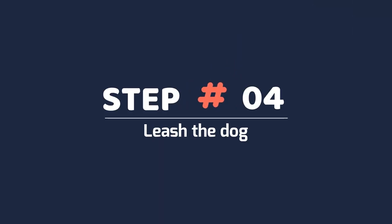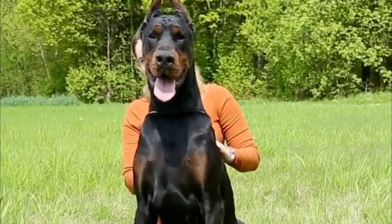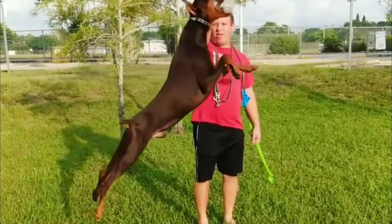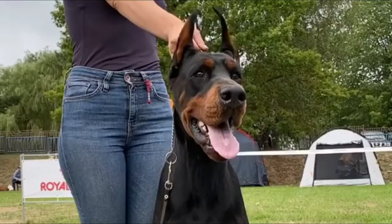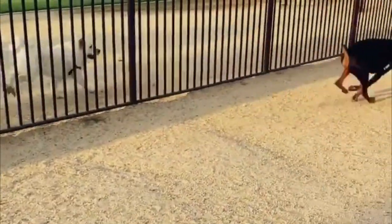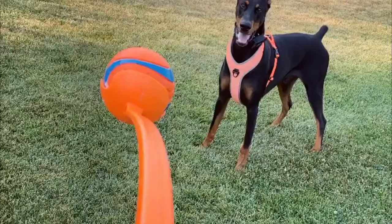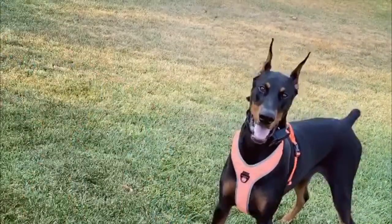Step 4: Leash the Dog. In a controlled environment, free from distraction, simulate the circumstances that provoke aggression. For example, have a friend walk up to the house or put the vacuum cleaner on. Ensure that you have total control over the dog at all times. Don't provoke him or whip him up into a frenzy.